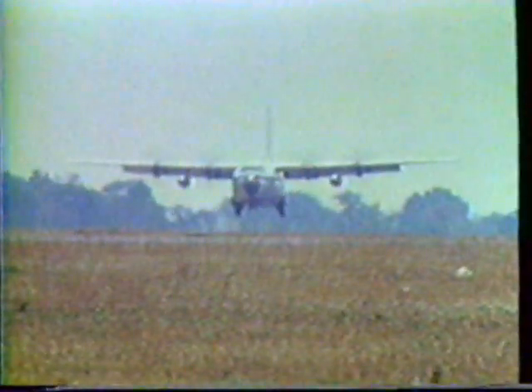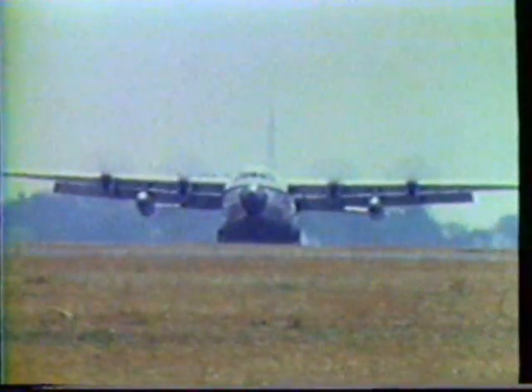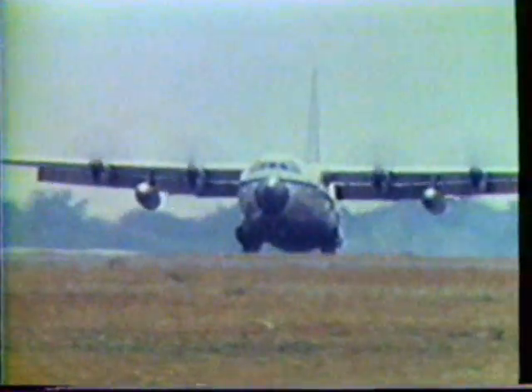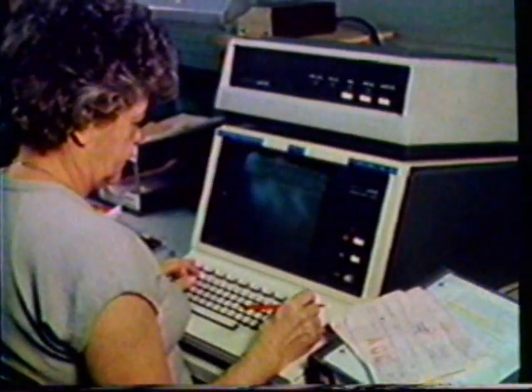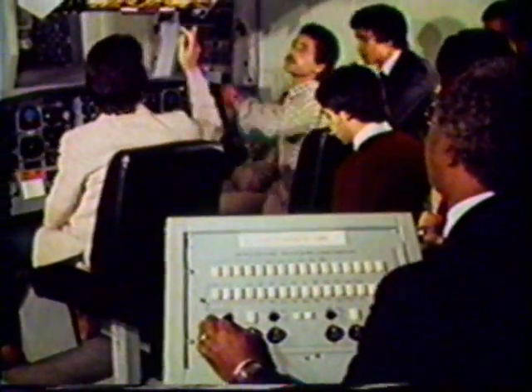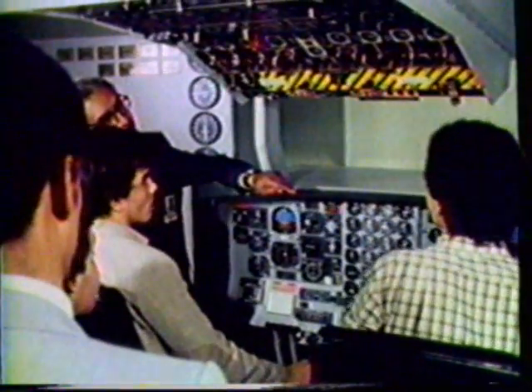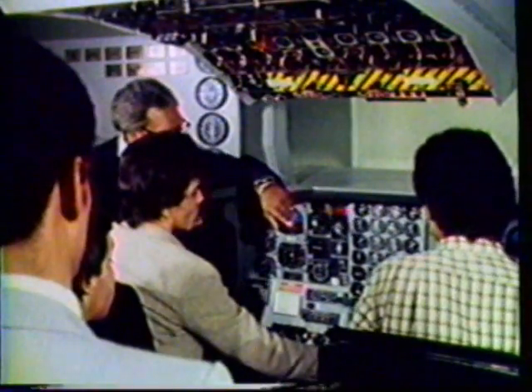No matter where a C-130 or L-100 Maritime Patrol Hercules performs its tasks, its operators can count on the complete services of the worldwide Lockheed product support team. A modern, rapid-response spares provisioning program, comprehensive maintenance and flight crew training, and expert technical assistance are among the wide variety of support services available.